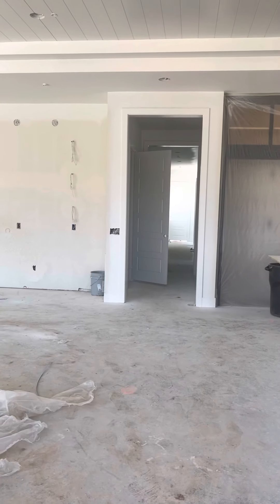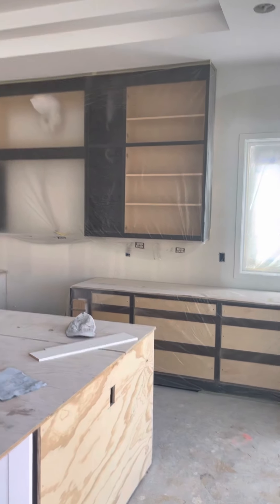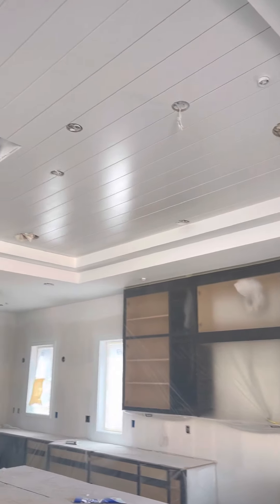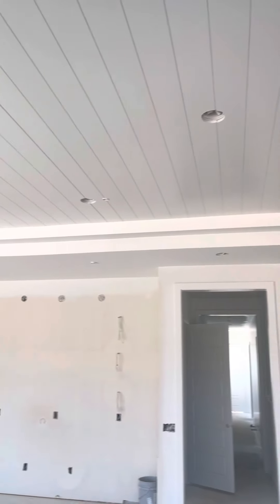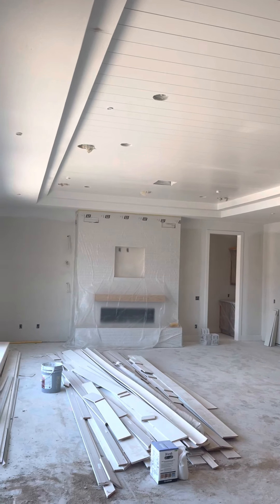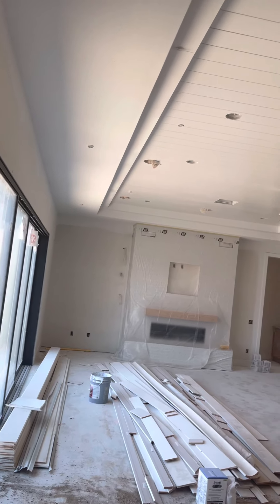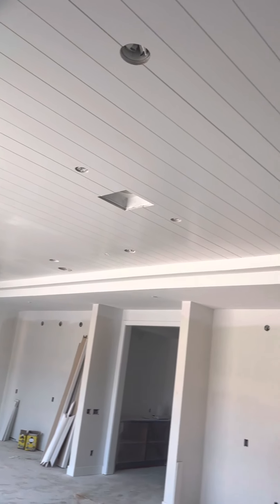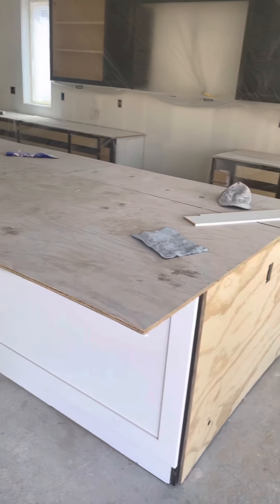We're inside now. The kitchen cabinets are getting built. Look at that ceiling — really cool ceiling. The fireplace looks like a 48-incher. Got all these detailed ceilings with the LED lights. I love the kitchen counter of the island.